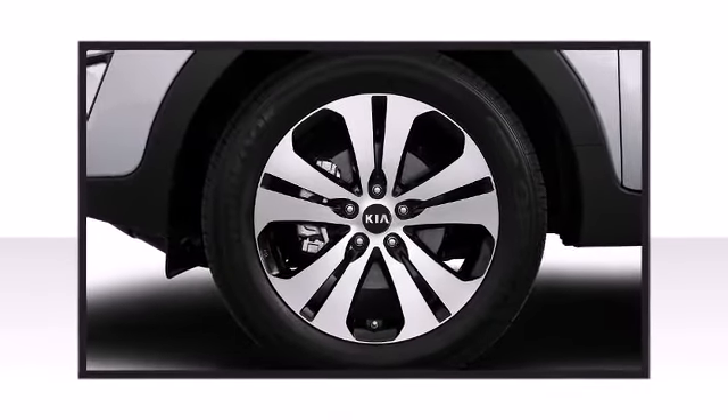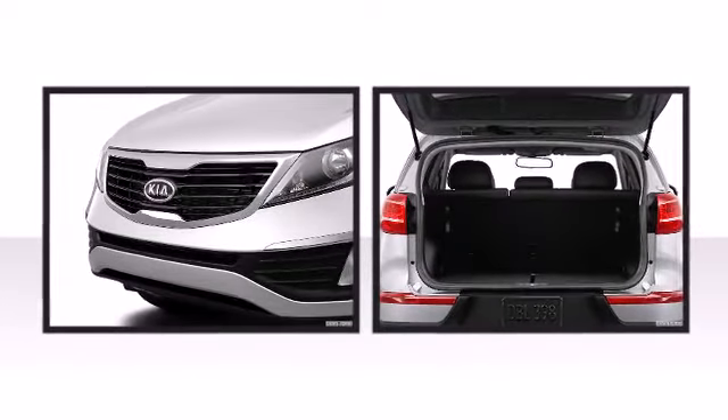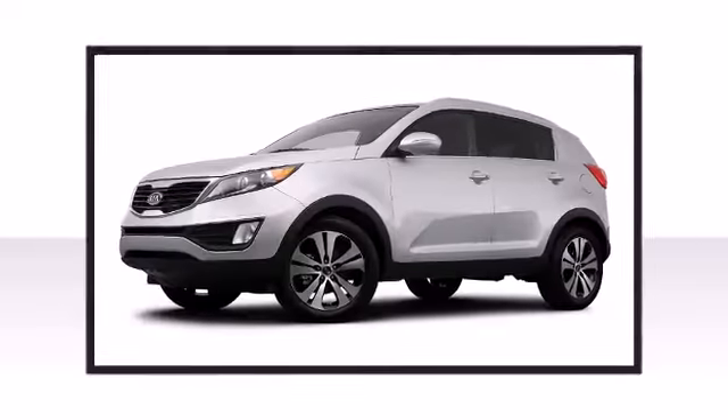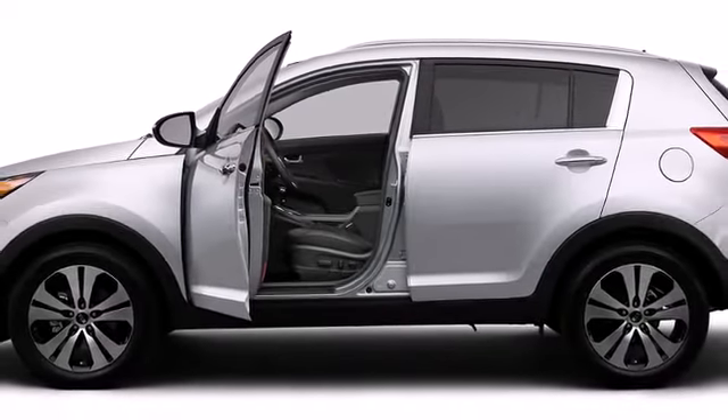Safety comes first. This vehicle comes standard with hill start assist and downhill brake control to provide assistance under different terrains. The 2012 Kia Sportage — this SUV represents today's zero-compromise sport utility vehicle.